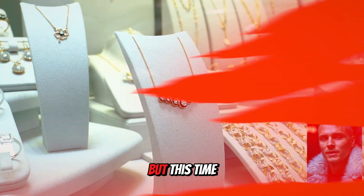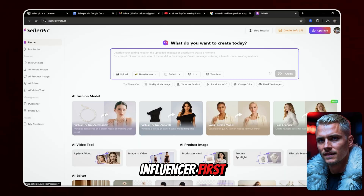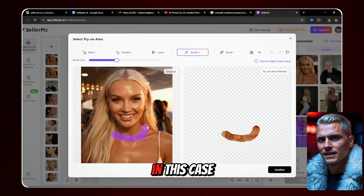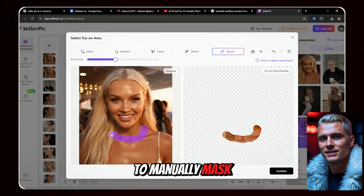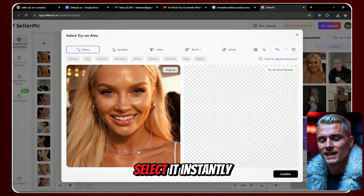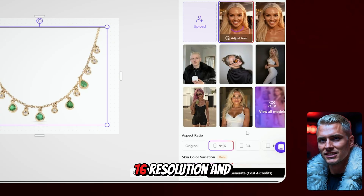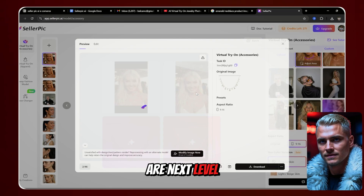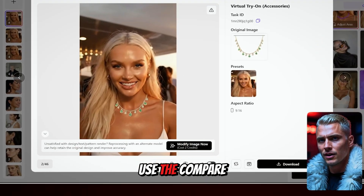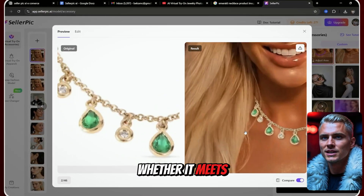The last thing I want to show you is virtual try-on for accessories. Let's say you've got a brand deal to promote a necklace using your AI influencer. First, upload your product image, then upload the image of your influencer. Next, select the area that needs to be changed — in this case, the necklace. You can use the brush tool to manually mask the entire necklace area, or simply zoom in and hover over it. The AI automatically detects the necklace and gives you the option to select it instantly. Once done, click Confirm, choose a 9:16 resolution, and click Generate. The results are next level — the necklace is a one-to-one match with the original product image. You can use the Compare feature to zoom in and inspect every small detail against the original product photo.